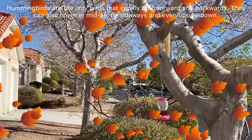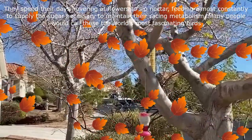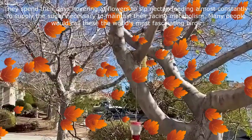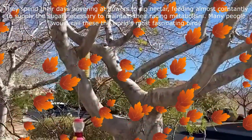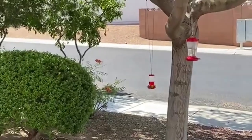Hummingbirds are promiscuous breeders — the male merely courts and mates with receptive females. The female may mate with more than one male, but she alone builds the nest, lays and incubates the eggs, and broods and tends the young. The nest is not much larger than a jigger glass.